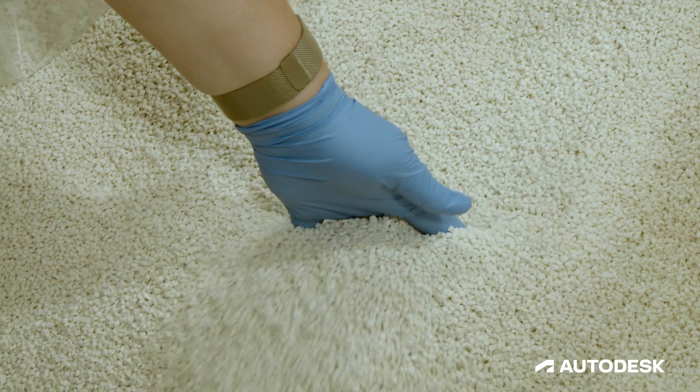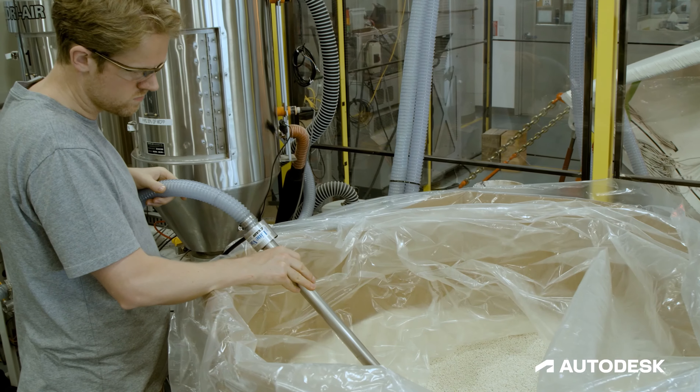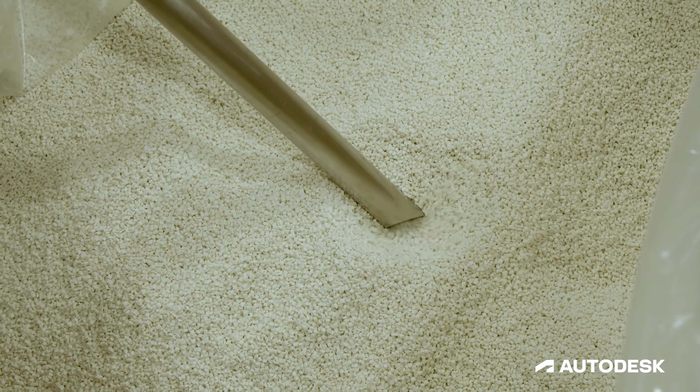With this project we're trying to prove that we can use recycled materials for printing structural elements like bridges. And if we can use them for advanced applications like that, then what else can we use them for?